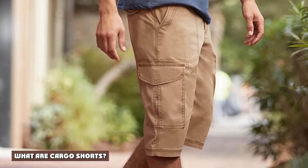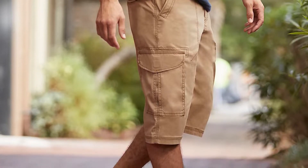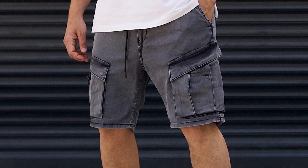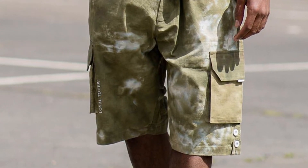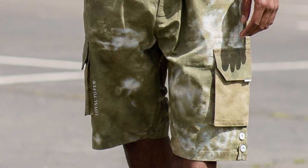What are cargo shorts? Cargo shorts are simply a cut-off version of cargo pants. Cargo pants have an interesting history — they started in the military, when military members needed strong and durable work pants. Cargo pants fit the build perfectly. They're made from rugged canvas, and they're stitched for long-lasting wear. Cargo pants can withstand a lot of outdoor work, and so can cargo shorts.